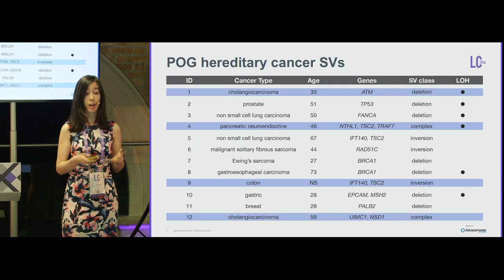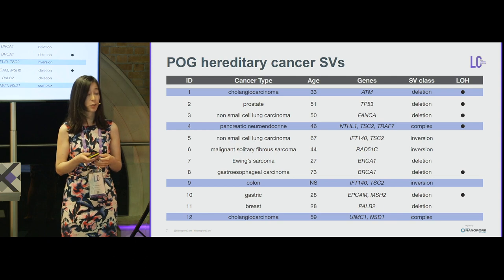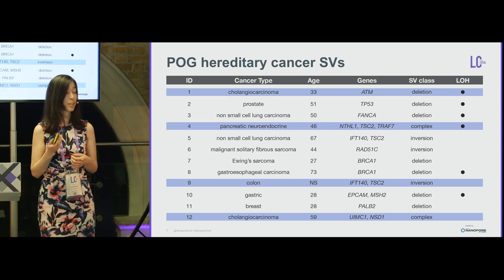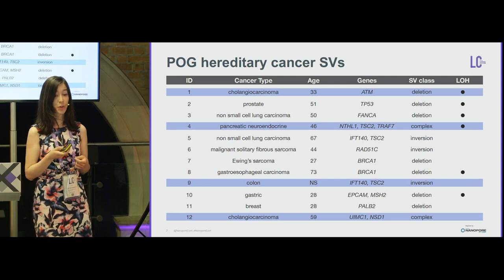This is the table of our POG hereditary cancer structural variants. The first 11 cases were presumed pathogenic, and the last one was the variant of uncertain significance we wanted to explore. I highlighted in blue the ones that underwent MinION sequencing.